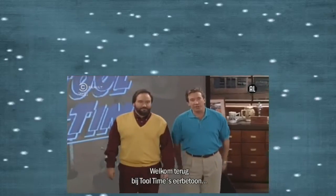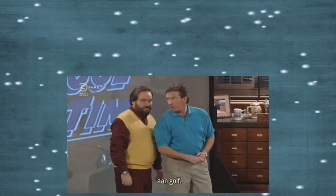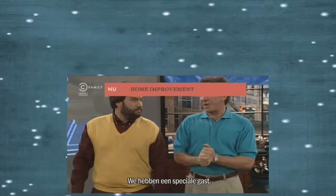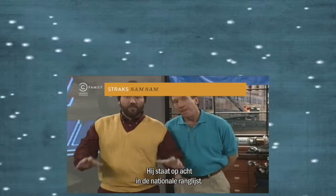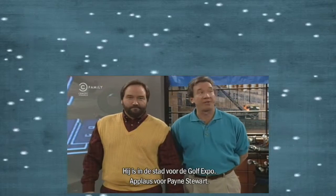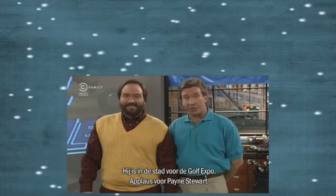Hi, and welcome back to our Tool Time Salute to golf. Let's get right to it. We have a very special guest for you. That's right. He's number 8 in all-time earnings on the PGA Tour. He's in town at the Golf Expo at Cobo Hall. Let's give a warm Tool Time welcome to Payne Stewart.